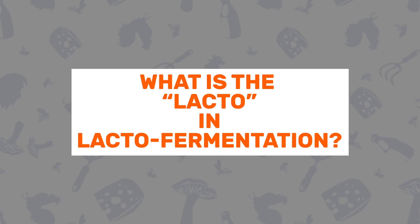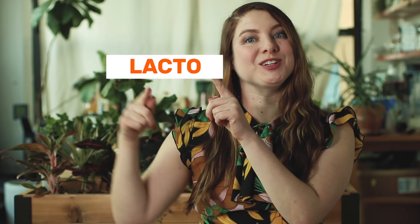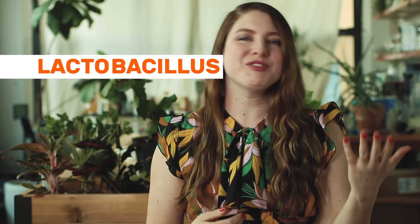Question number two: what is the "lacto" in lacto-fermentation? Lacto is short for lactobacillus, and if you've ever heard of foods being really high in probiotics or really good for gut health, there's a really good chance that they're chock full of lactobacillus.